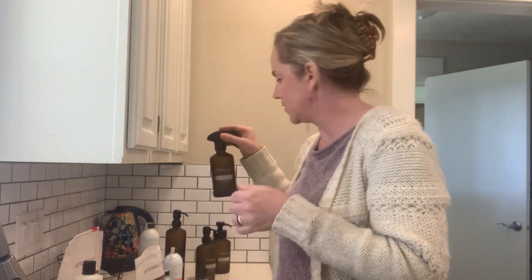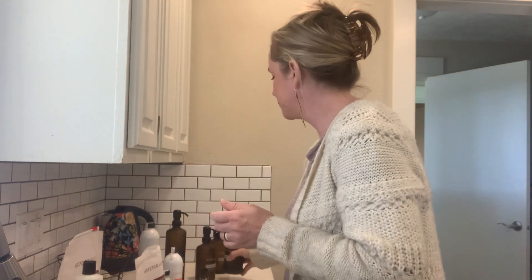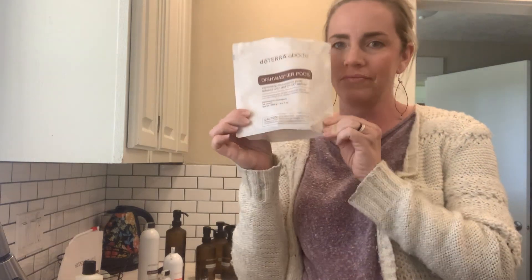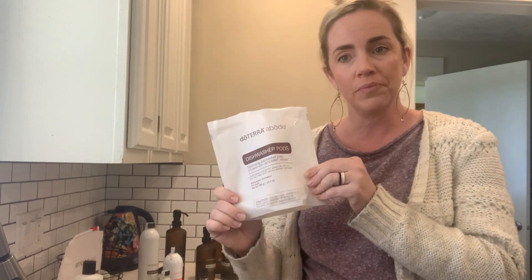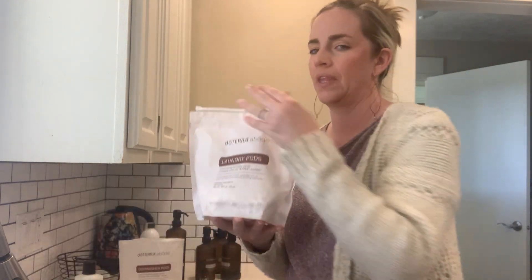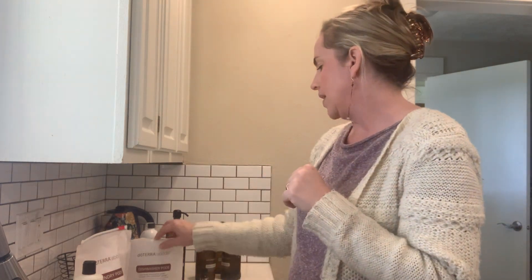You can use the Abode blend for diffusing or making your own cleaner. You can get this cute little bottle and the spray bottle with rubber on the bottom, so when my kids set it down while cleaning it won't break. We've also been waiting a long time for the dishwasher pods — all recyclable and plant-based, so good for the ecosystem and your home. We also have laundry pods; I use two for a super full load or one for a smaller load.